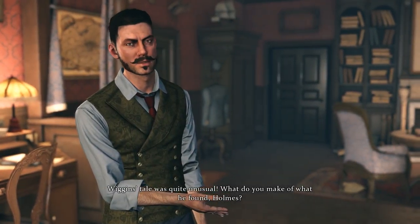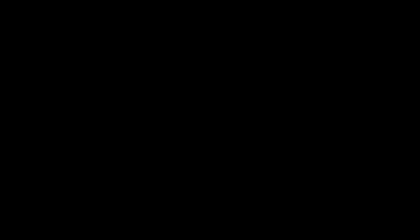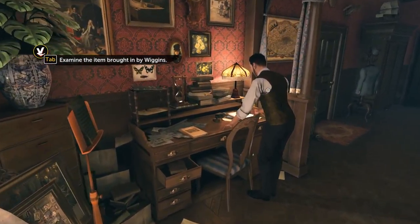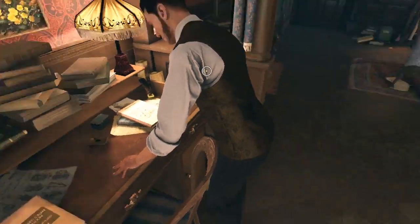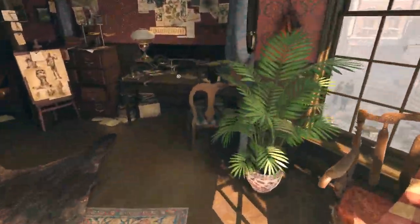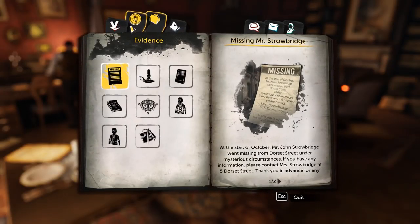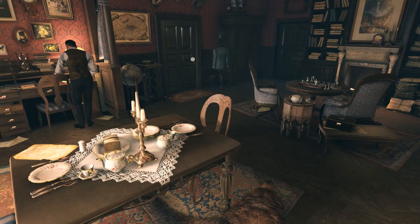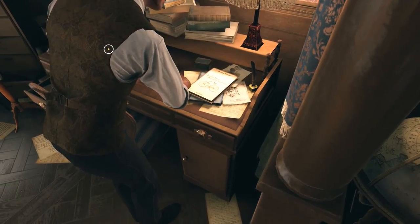Wiggins' tail was quite unusual — what do you make of what he found, Holmes? Hexamon — the item brought by Wiggins. Holmes, we need to help poor Tom. Yes, I know. Where is it — my analysis table? Where is that? What did he bring us?